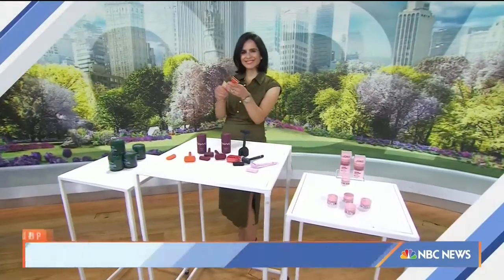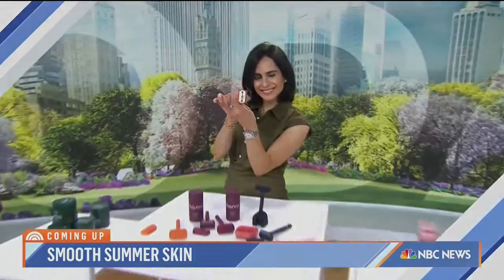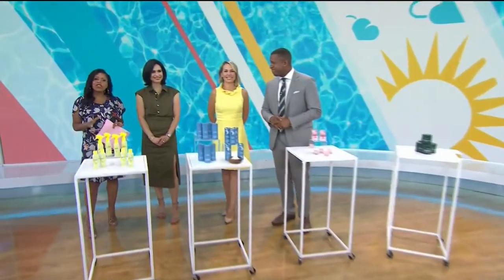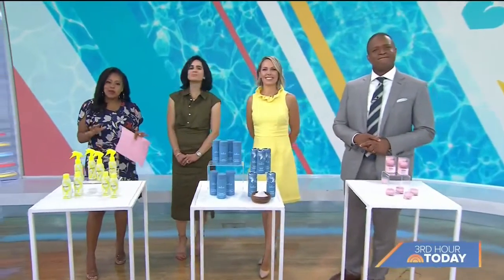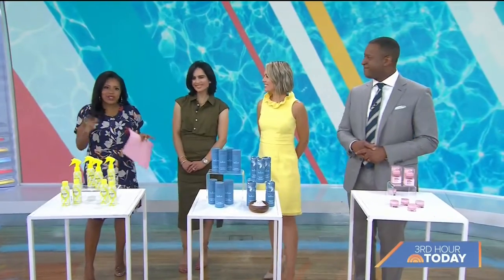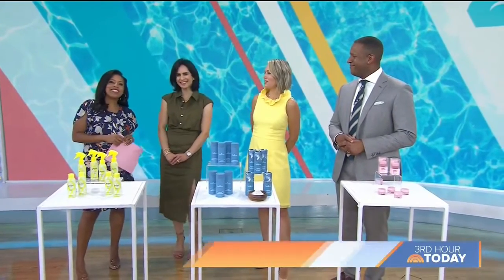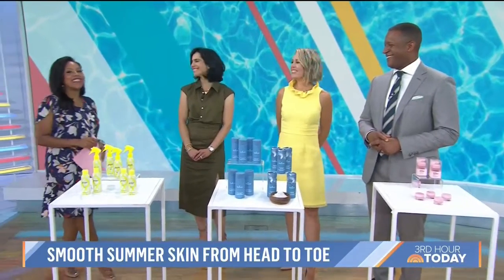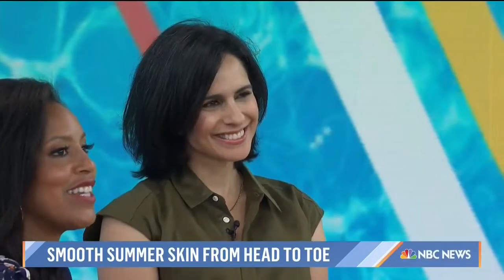What goes better with vacation than the perfect summer glow? We've got everything you need for silky hair and smooth skin coming up. During these hot summer months, you may want to show off some skin and you want it to be as smooth and soft as possible — you don't want to be ashy or crusty. Here with some goodies to make it happen, we have lifestyle expert Bahar Tekteshi.